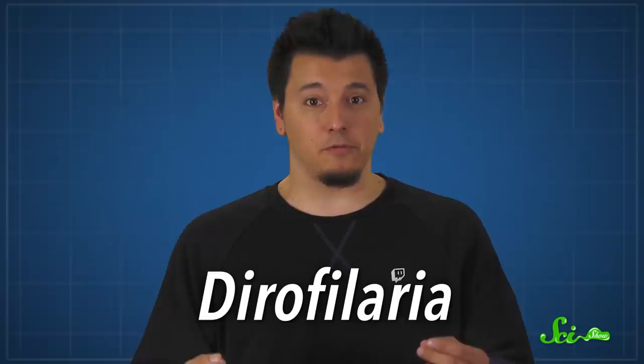If you're a dog owner, chances are you've heard of heartworm disease. And if you aren't familiar with it, well, brace yourself for some serious nightmare fuel. It's basically exactly what it sounds like — an infestation of worms, collectively known as Dirofilaria, in a dog's heart.